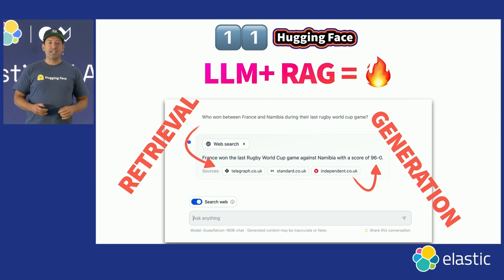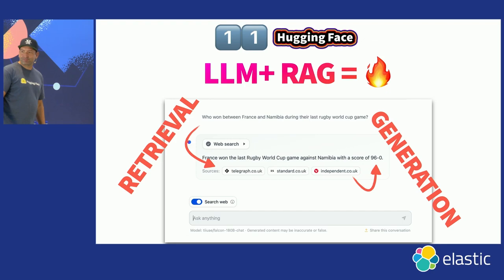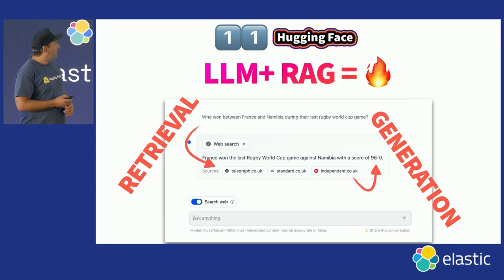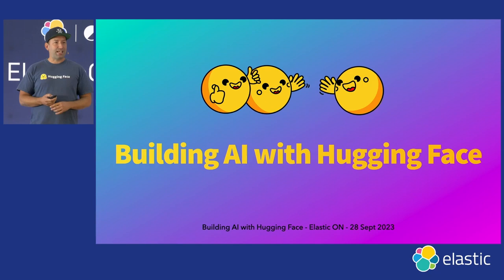Putting it all together: you have your Llama 2 70B, but you want to ground the model in some truth, and you're going to use the web to do that search. We built the web search experience within HuggingChat to retrieve ground truth information from the web and feed it back to the model. I asked the model who won between France and Namibia during their last Rugby World Cup game, and the model said it was France by 96-0. I checked — it's true. That's how you put LLMs with RAG together to create truth-grounded experiences.